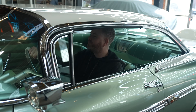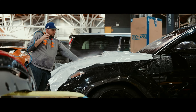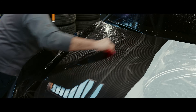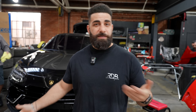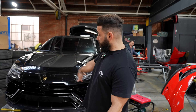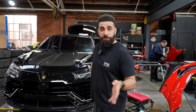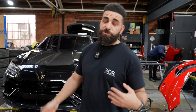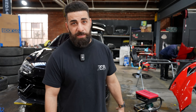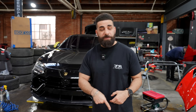We are clear bra-ing the Huracan Performante behind me. This is a wide body — one of three we're doing this month. It has the wide body kit, carbon fiber, and the exposed factory carbon fiber hood which we didn't alter. We're doing the full clear bra right now at our headquarters, and once the wheels come in we'll film the completed car.